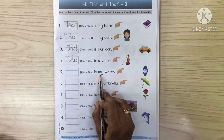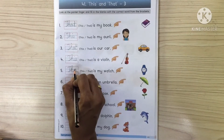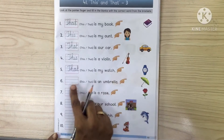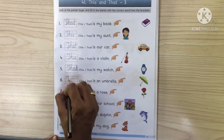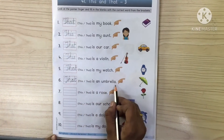This is my watch. So we will write 'that'. That is my watch. This is an umbrella. That is an umbrella.